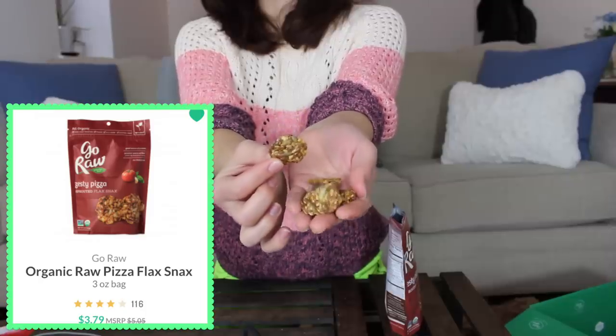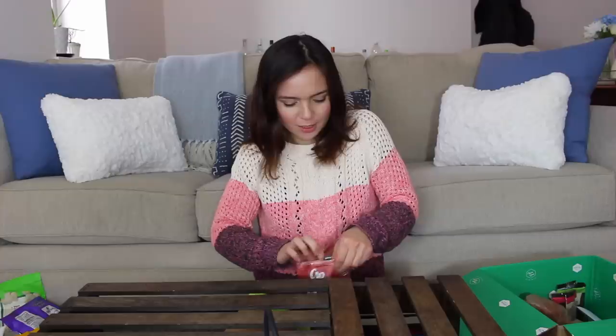Next are these Go Raw Zesty Pizza Sprouted Flax Snacks. These are mostly flax seed, sprouted sunflower seeds, sesame seeds, and some spices. The pizza flavor is what really interested me. They're super small — look how cute they are. Really good flavor, tastes like marinara. Very high in protein — 5 grams per serving. Also pretty high in fat, but it's all from seeds, so whole plant foods. These taste a lot better than I thought they would, given that they're raw. They're quite salty but I think they're really good. I'd probably buy these if I were going on a hike and wanted a healthy snack. If you're looking for a nice healthy snack, high in protein and high in fiber, I would give these a go.